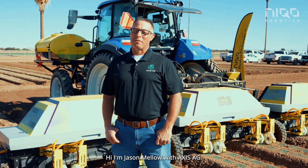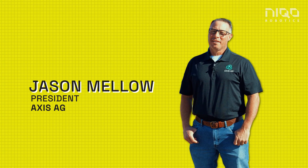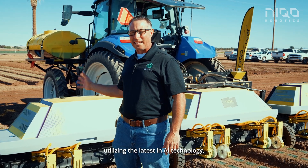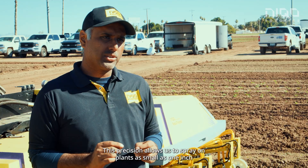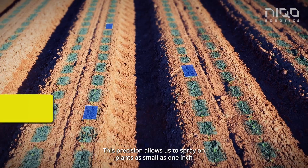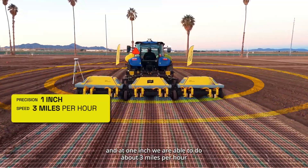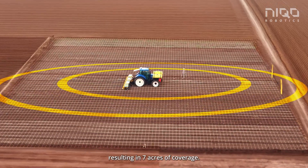I'm Jason Mello with Vaxis Ag. This machine delivers millimeter level precision utilizing the latest in AI technology. This precision allows us to spray on plants as small as one inch, and at one inch you're able to do about three miles per hour, resulting in seven acres of coverage.